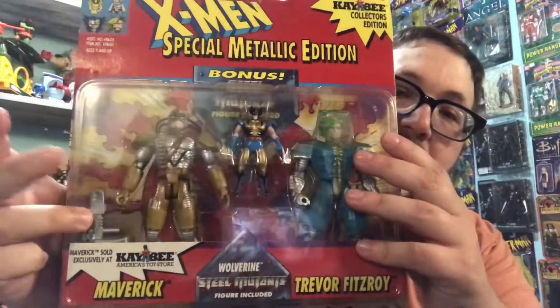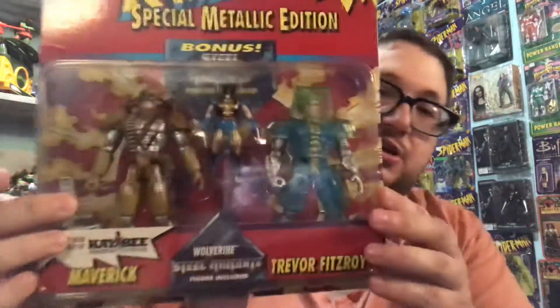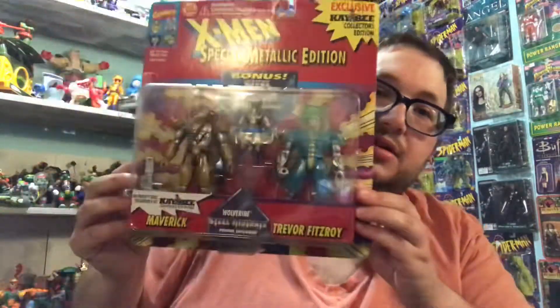The last one I have to show you today is a really cool set: an X-Men Special Metallic Edition with a bonus Steel Mutant figure included. It's a KB Toy Store Collector's Edition exclusive — you could only buy it at KB Toys. It's Maverick and Trevor Fitzroy, and you get a little gold metal Wolverine. This Maverick is only sold at KB Toys in this pack, in a gold-brown variation — other Mavericks are blue, but not this one. I think I paid $10 or $12 for this — pretty good deal.